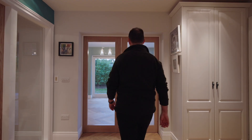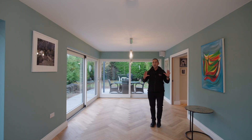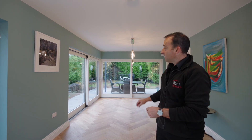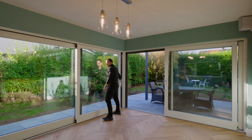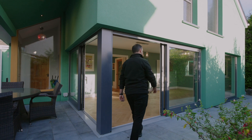Behind these two magic doors is our new extension. Once we open up these doors, they take us into a whole new world — this new space, this new room with gorgeous flooring, dining lighting, and a big corner glazed unit connecting you to the outside.